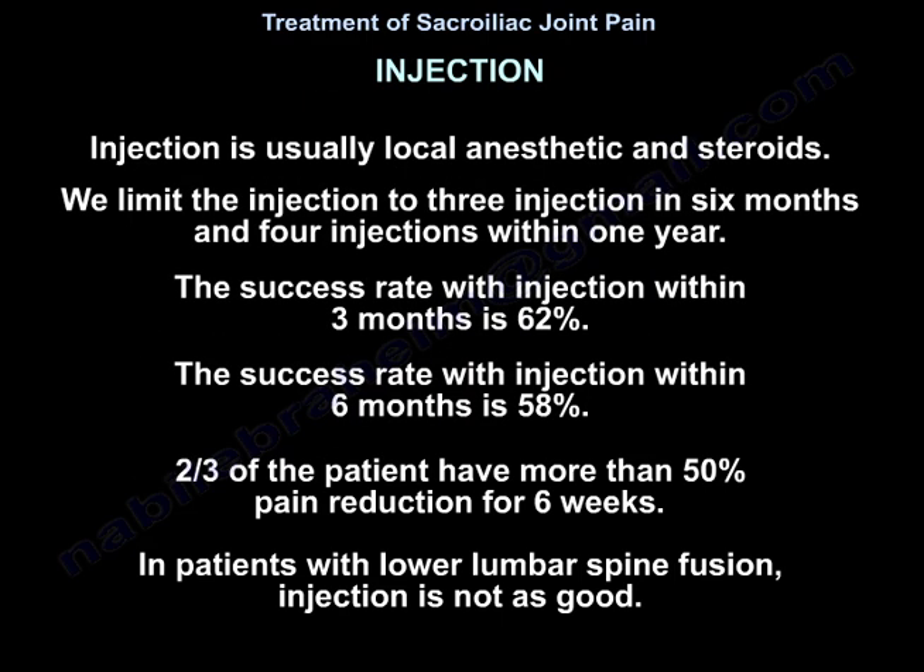For injection, we typically use local anesthetic and steroids. We limit injections to three in six months and four in one year. Success rate at three months is 62%, and at six months about 58%. Two-thirds of patients have more than 50% pain reduction for six weeks.